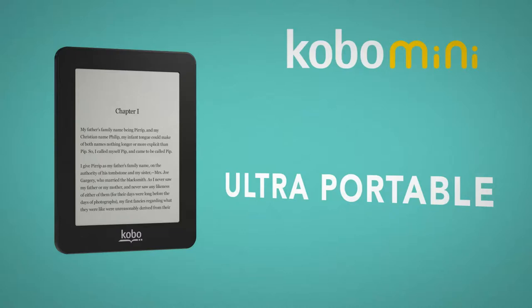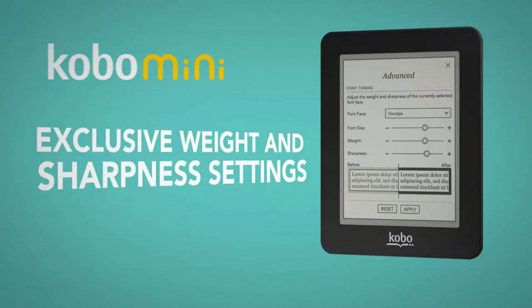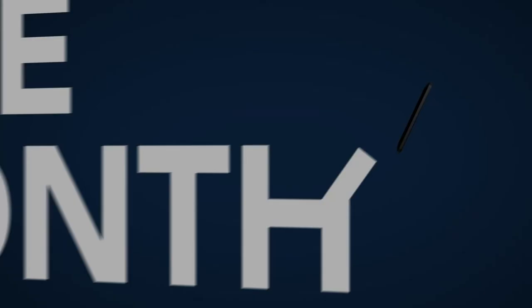You can reflect your personal style with Kobo snapbacks. Choose from seven fonts in 24 sizes and you can also adjust the font weight and sharpness to your liking. One month battery life means more reading, less charging.